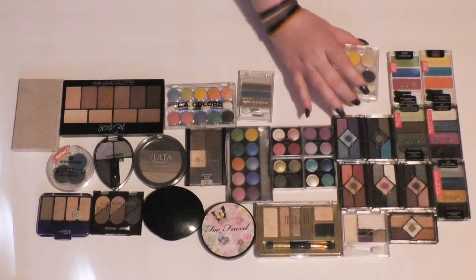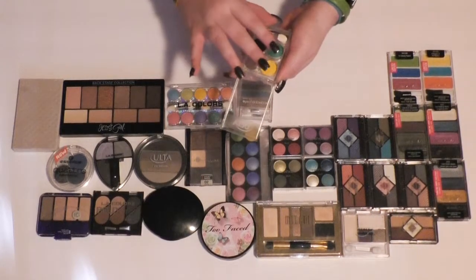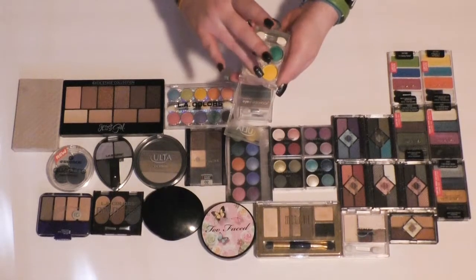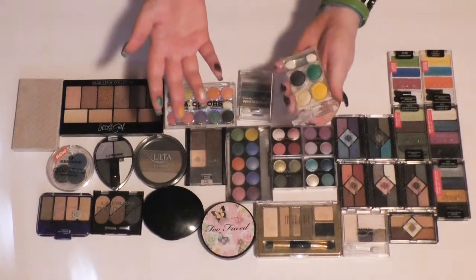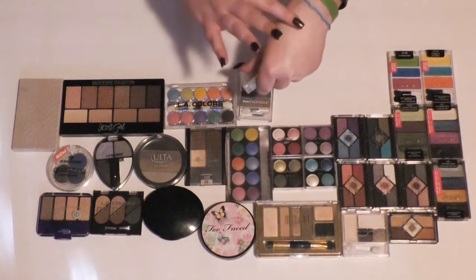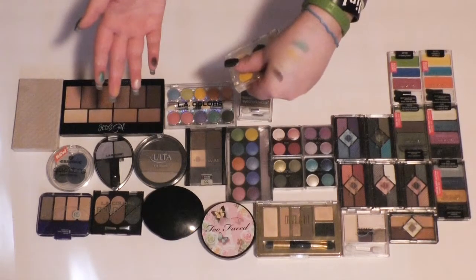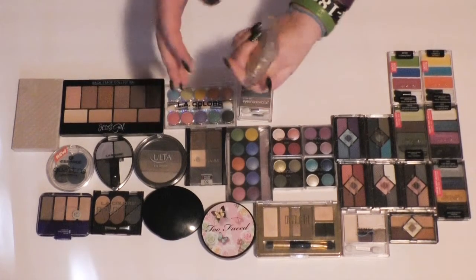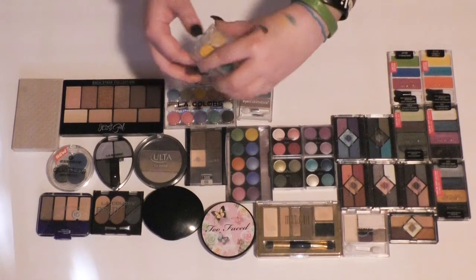Then I'll just quickly swatch this last Ulta one. Kind of doubting if the colors will be good at this point, but it's worth a shot. Those ones are actually really nice, so I'm going to hang on to this one. The colors are Silk, Honey Bee, Sapphire, and Green Machine.